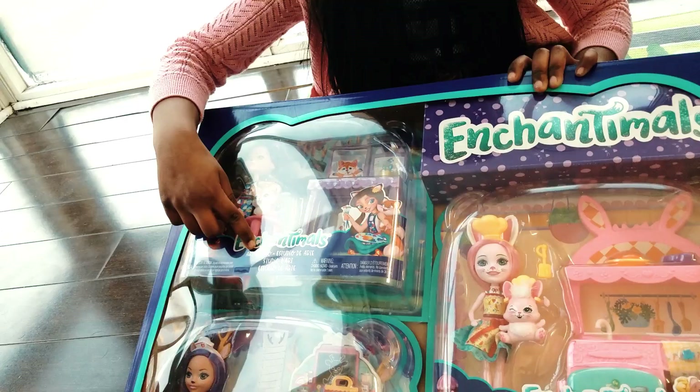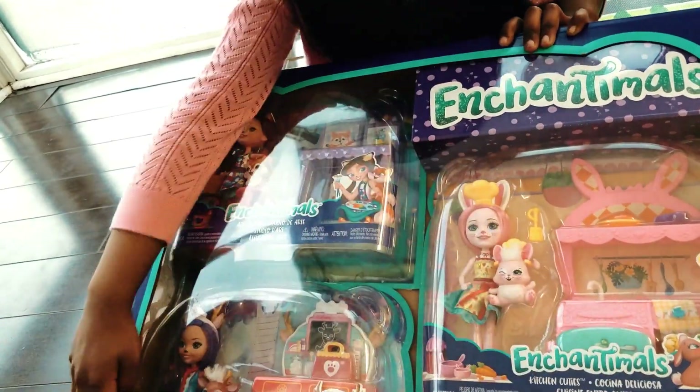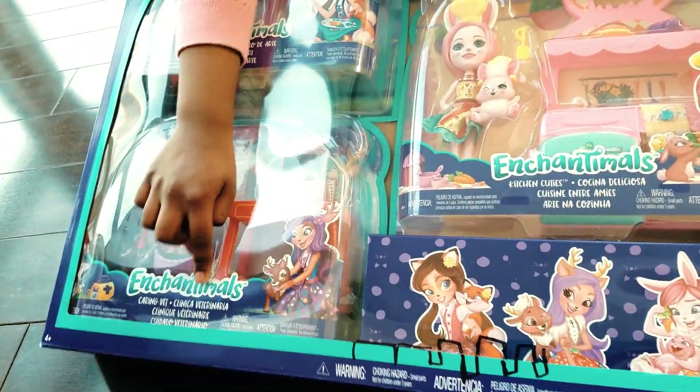It's here — the art studio, the kitchen cuties, and the caring vet! Open this and find out who the characters are!